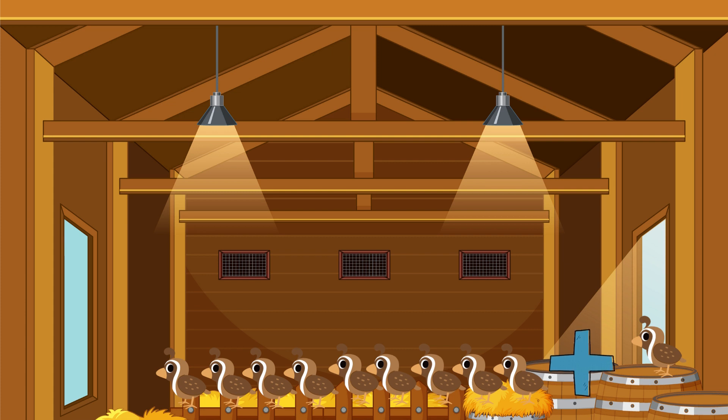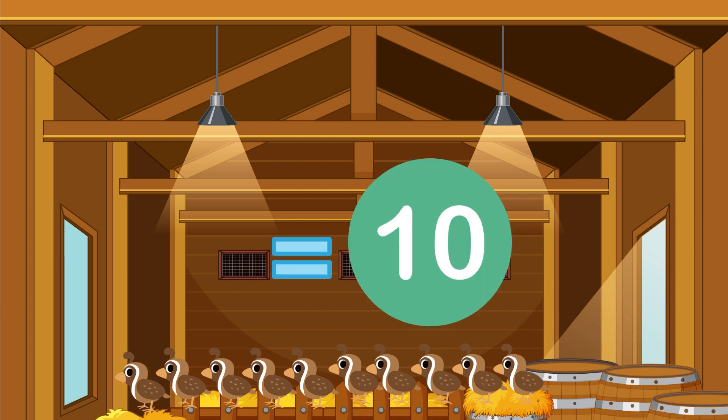Nine quails plus one quail equals: one, two, three, four, five, six, seven, eight, nine, ten — there are ten quails.